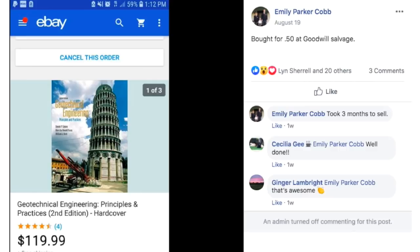Emily bought this textbook — or possibly an architecture book — for $0.50 at Goodwill Salvage and it sold for $119.99. Either way, bought for $0.50 and sold for $120.